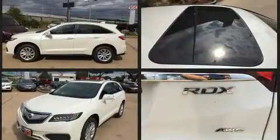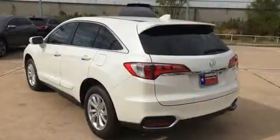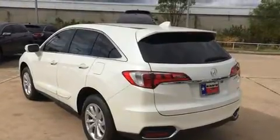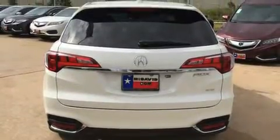Acura prioritized comfort and style by including heated seats, power door mirrors, and a power moonroof that opens up the cabin to the natural environment. Brake Assist technology provides extra pressure when applying the brakes.